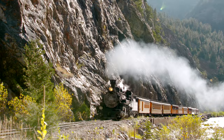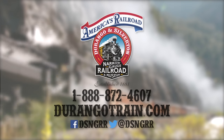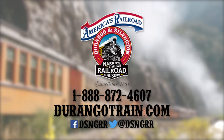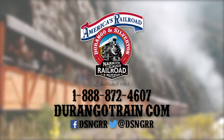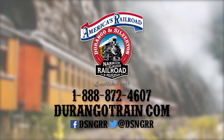All of these amazing adventures start with the Durango and Silverton Narrow Gauge Railroad and Museum. Log on to DurangoTrain.com right now, or call us at 1-888-872-4607 to discover and book your next adventure.